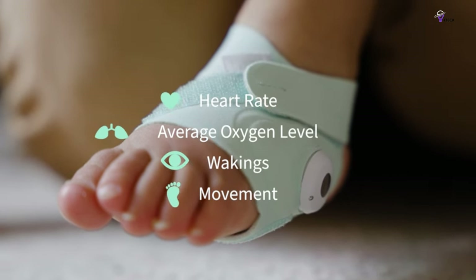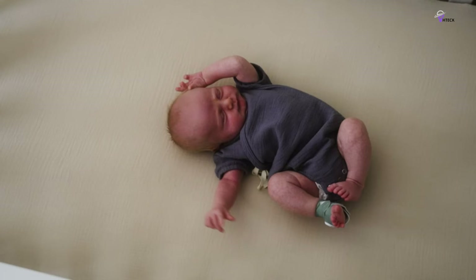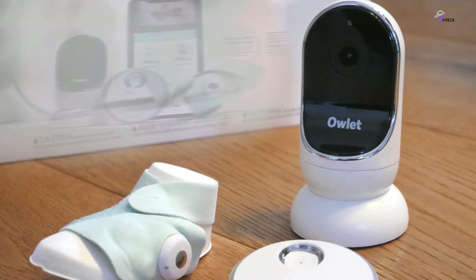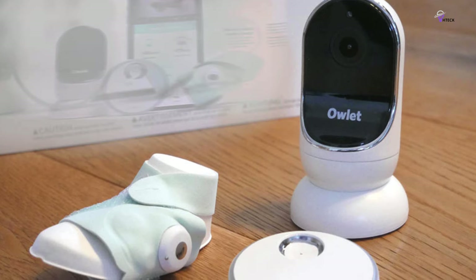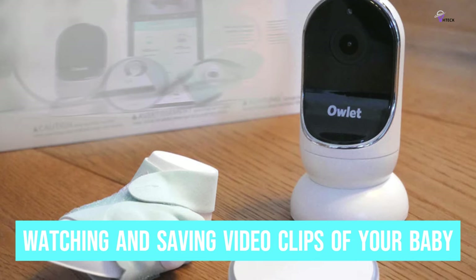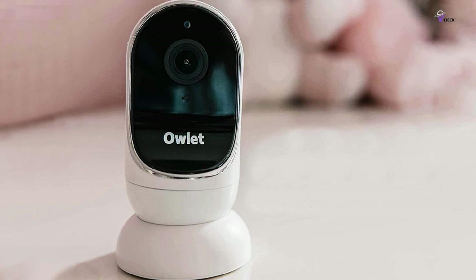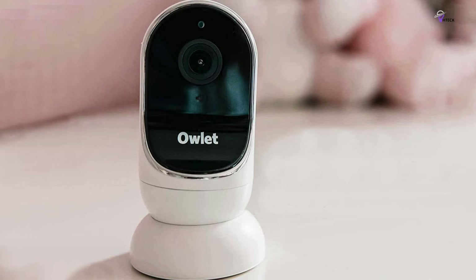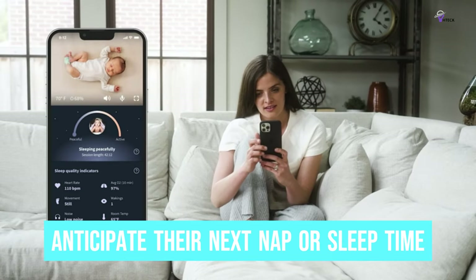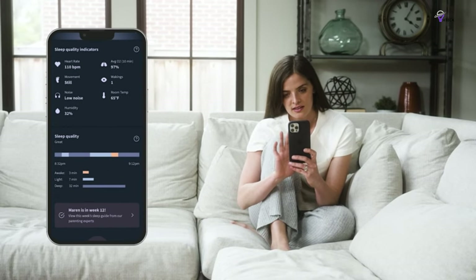The app provides a lot of useful extra information and can monitor the nursery room temperature, humidity, and noise level. We appreciate that it comes loaded with lots of useful sleep data, which is a bonus. In addition to watching and saving video clips of your baby, you can analyze your baby's sleep patterns using the data from the app. The predictive sleep technology tries to identify your baby's sleep patterns to anticipate their next nap or sleep time. It's a great idea in theory, but not always reliable.